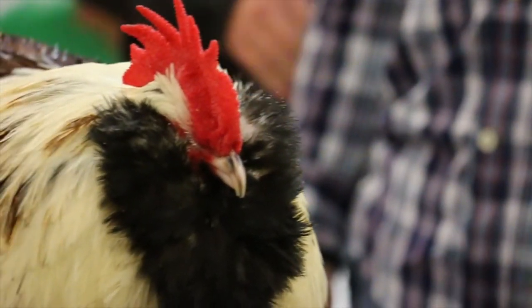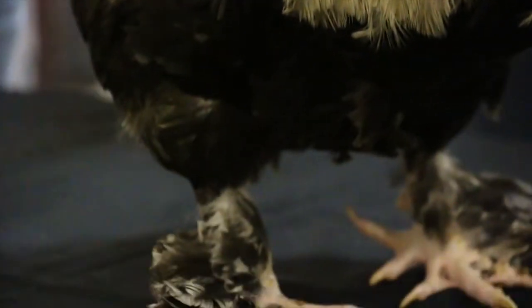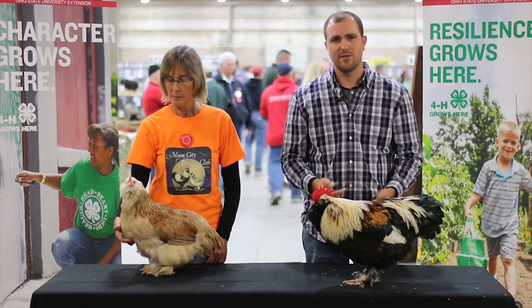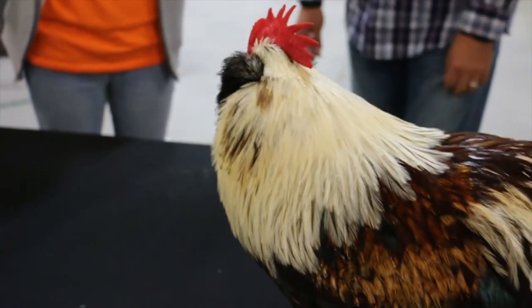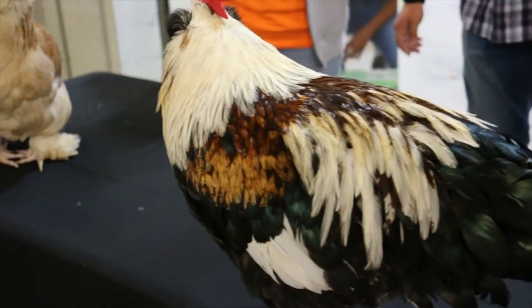As you see on their face, we've got a beard. They've got a beard and muffs, kind of like an old man. They've got five toes and feathered feet. They're a pretty docile breed. Don't get real aggressive, they're not real flighty. They'd be good for first timers. The only problem is you have a colored pattern that's kind of tough.